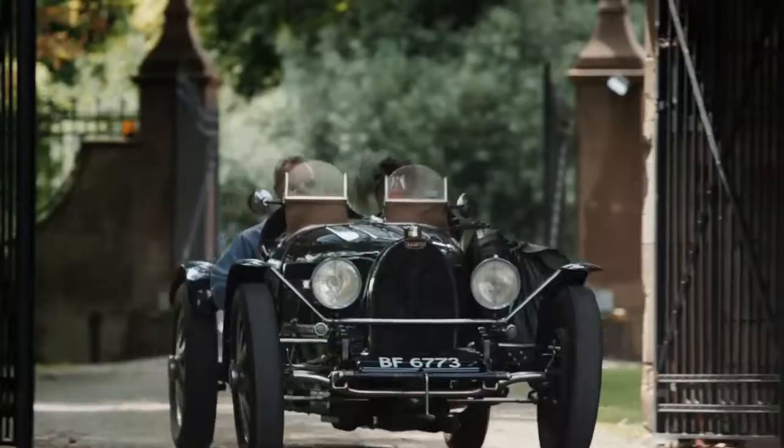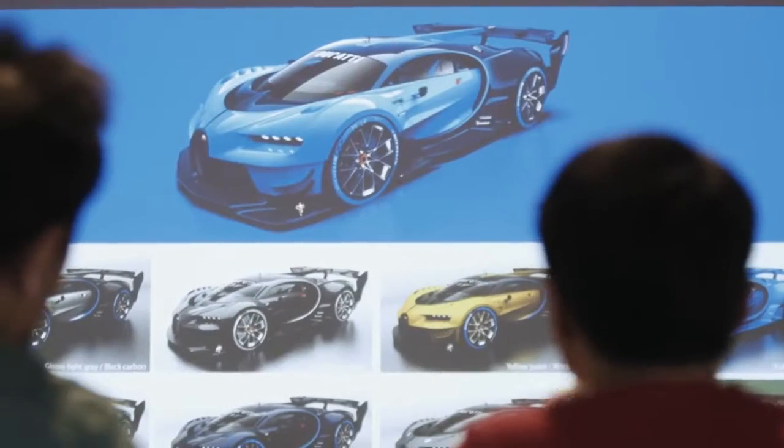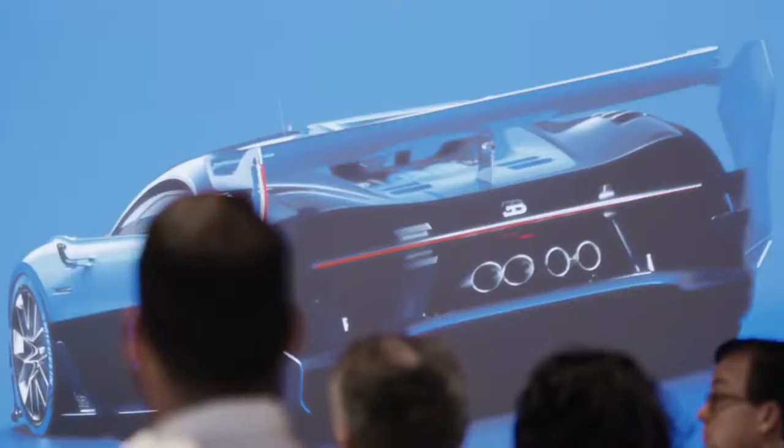Having met the team at Bugatti, I can honestly say that the way they challenge limits, the way they try to push beyond boundaries, feels so similar to the way Gran Turismo attempts to go the extra mile in everything it does.